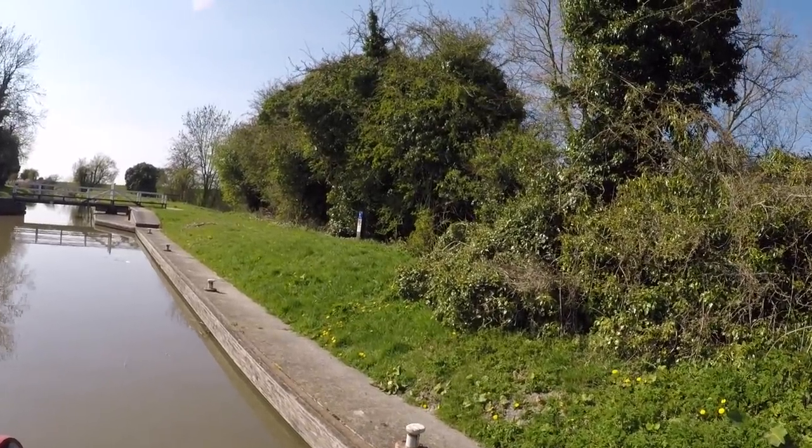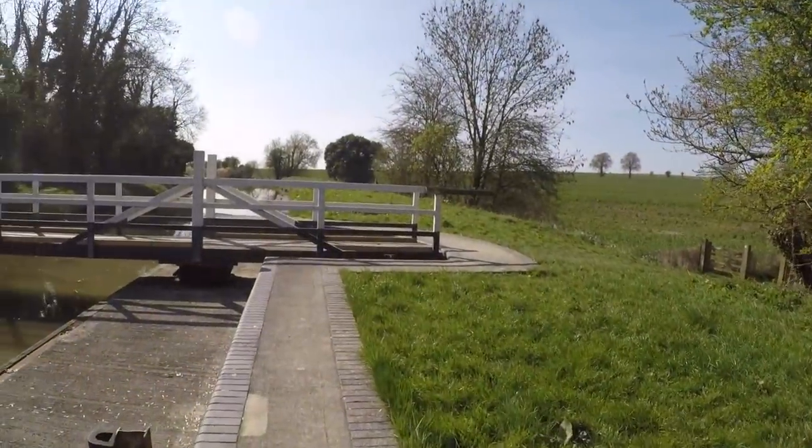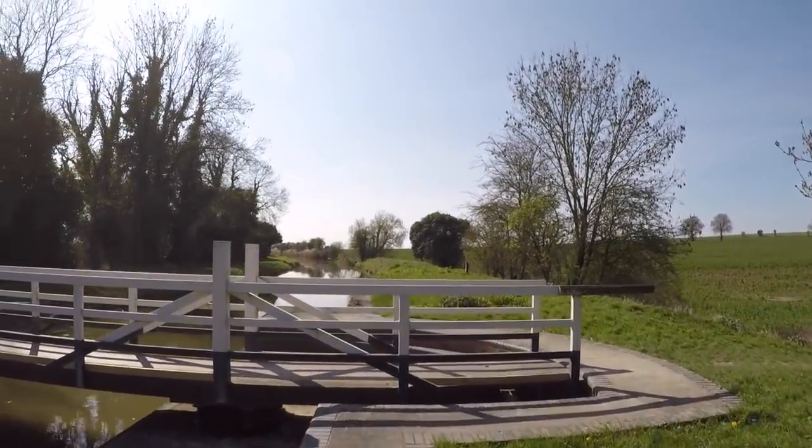It's beautiful. A heron flying across the other side of the deck.